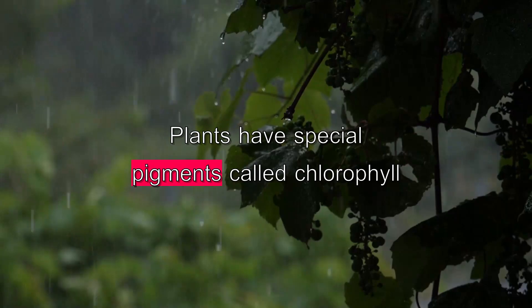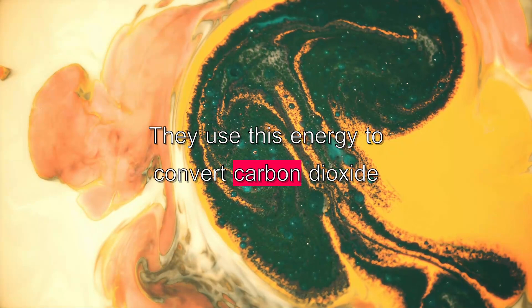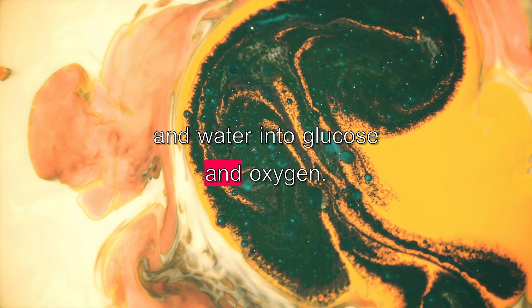Plants have special pigments called chlorophyll that help them absorb sunlight. They use this energy to convert carbon dioxide and water into glucose and oxygen.